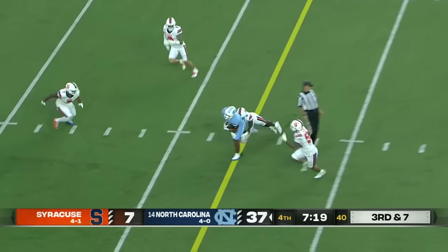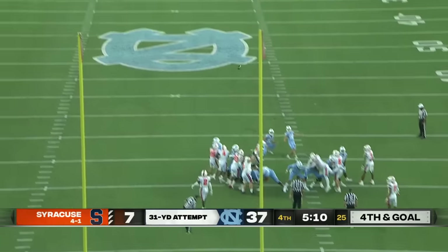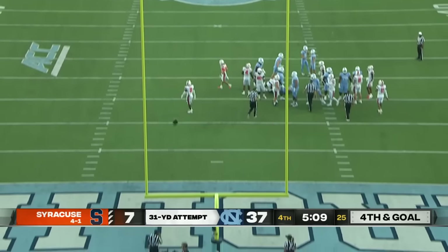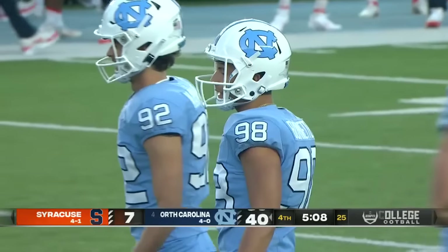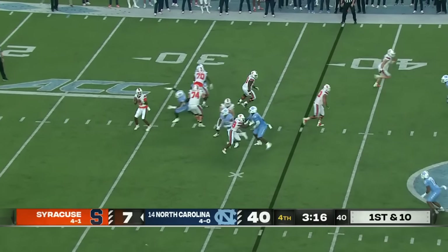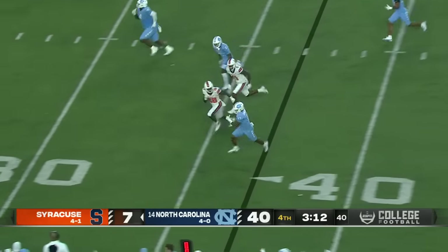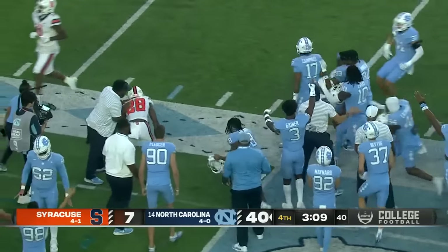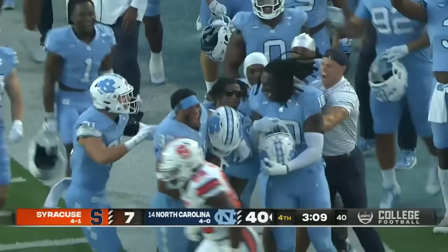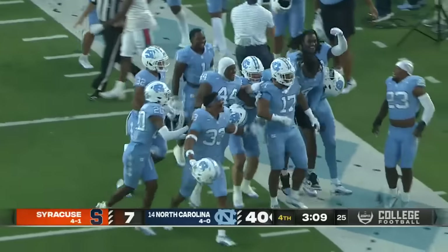May dumps it off underneath to Hood and calmly buries that one. 40-7. The home stretch is really what's going to be the challenge and test for this football team. Interception at the 45-yard line by Amari Campbell — a true freshman picks it off. The coach has talked about his instincts, saying he's going to be a great one.